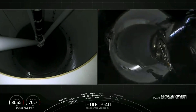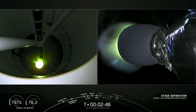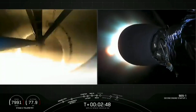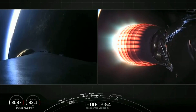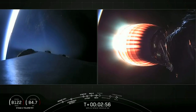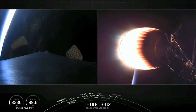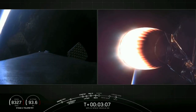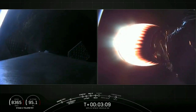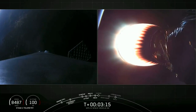Stage separation confirmed. And MVAC startup. So we've had a good separation. MVAC up on power. On the left screen, the first stage continuing to coast downrange as it begins to deploy those large titanium grid fins. Trajectory continues to look right down the middle. Both stages are following nominal trajectories. Guidance confirms we're on nominal trajectory with both stages.